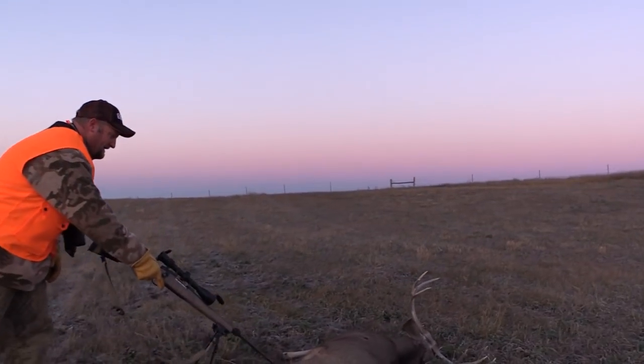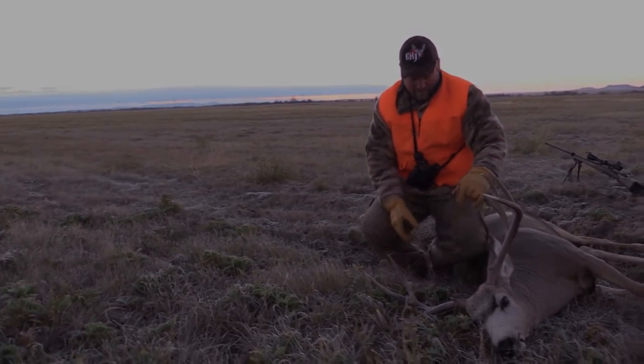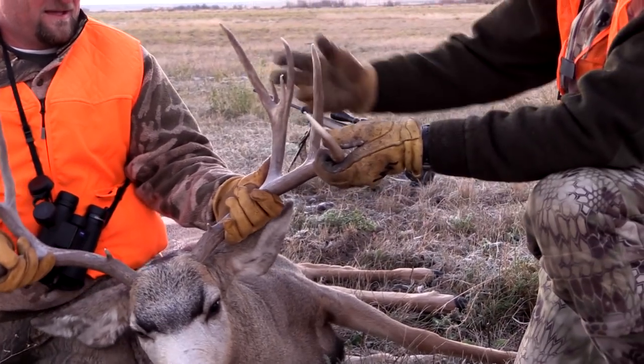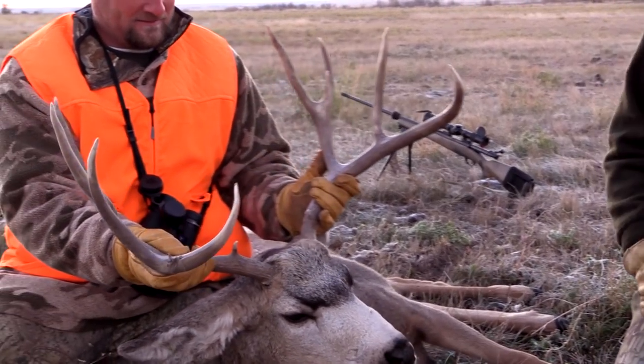That's what we thought he was. Got two extras here. Long main beam that goes on forever. You can see he's got an extra coming out the back, he's got an extra going on the inside. Does have two eye guards. Deer really opens up nice. That's a beautiful mule deer.